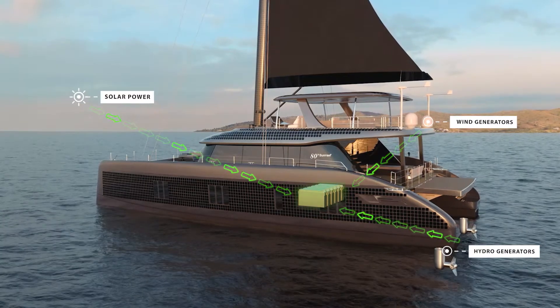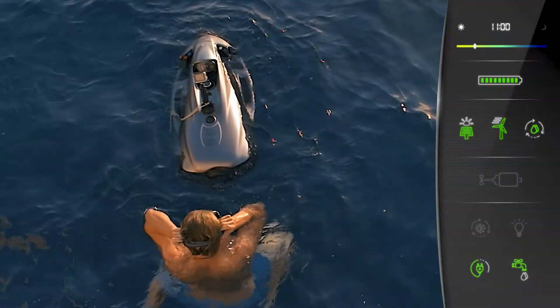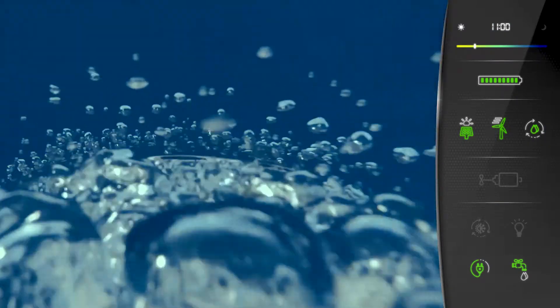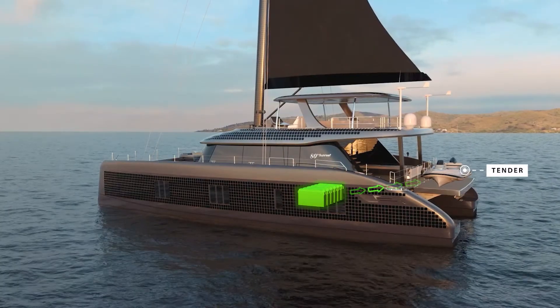On our way we harness green energy from the Sun and the wind. The catamaran's unique solar skin system recharges the battery with all the energy we need to feed the home appliances, electric water toys, and the tender.